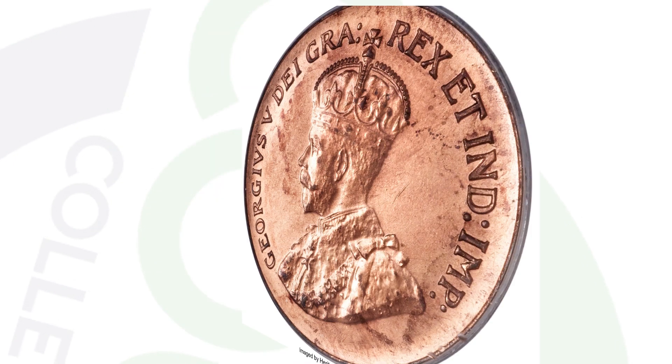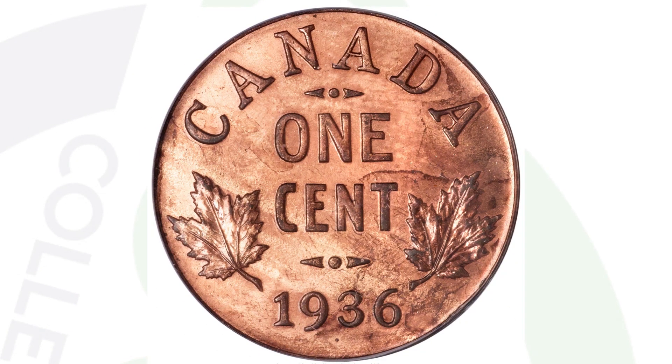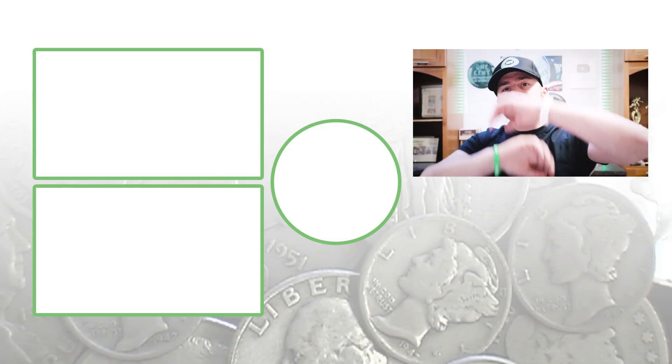Speaking of dots, here is the famous Canadian one cent dot coin from 1936. This coin sold for over $400,000 at auction, graded by PCGS at Specimen 66 Red. You'll see that dot again underneath the date 1936 — a super, super rare coin.